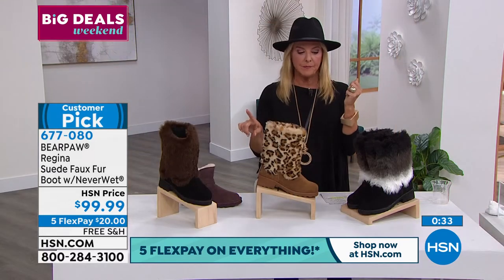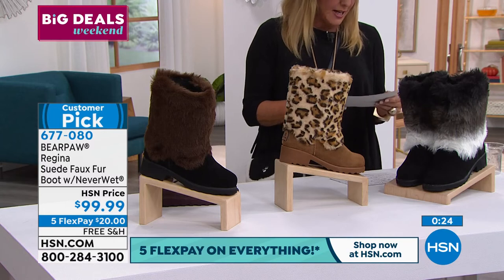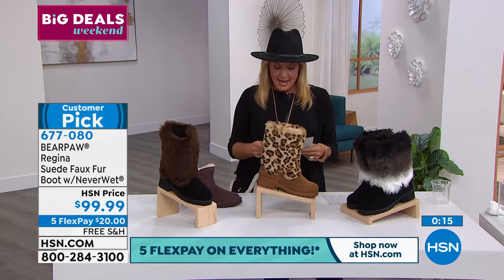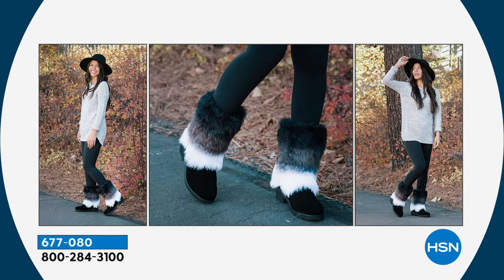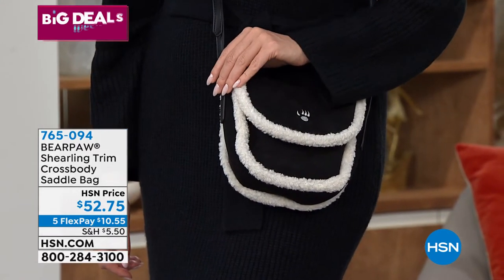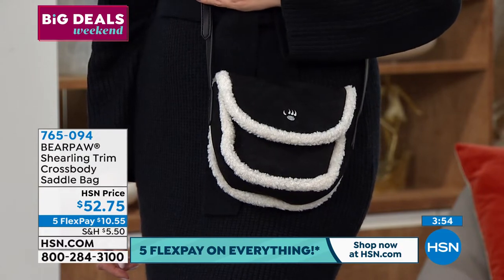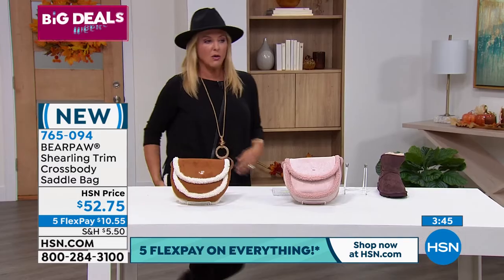The leopard is the most limited right now, the black is the most popular, and we're launching the brand new brown. The reviews are incredible — 21 perfect five stars on these cute boots. Almost 3,000 have been ordered on today's special. It's the ultimate because it's at-home comfort and away-from-home style. Now let's talk about the crossbody bag. Bear Paw has never done accessories — they've always focused on shoes. Tonight for the very first time, we at HSN are exclusively launching their very first accessory: the cutest crossbody handbag.